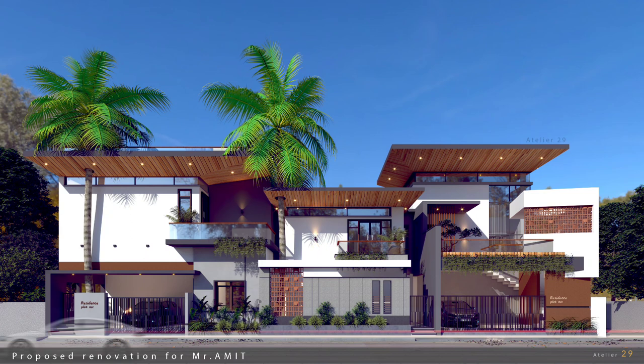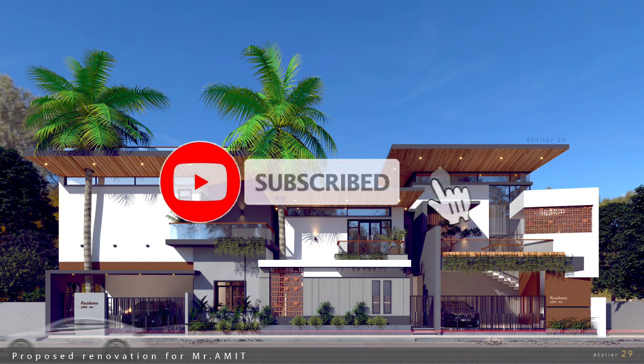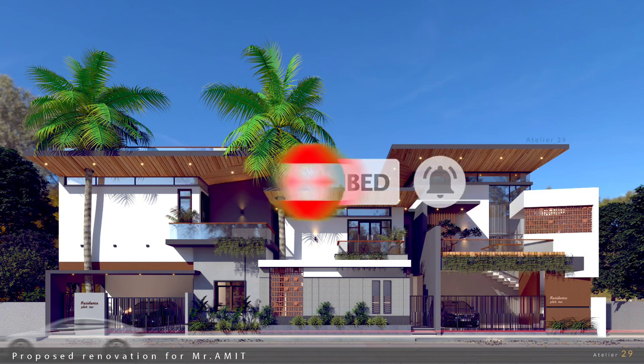Please like and subscribe. Please like and share. Thank you. See you later.